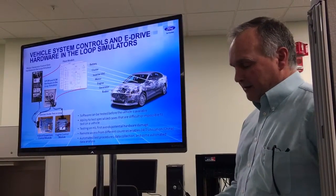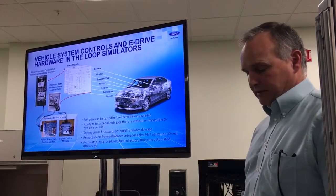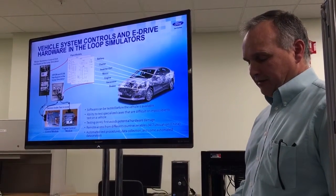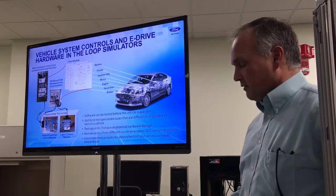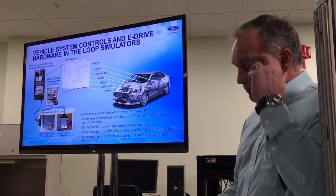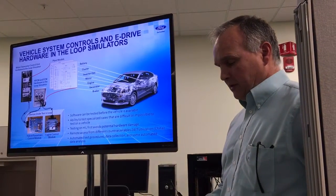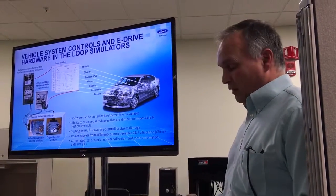By now you've probably gathered that the control system is complex and distributed across the vehicle. Developing and ensuring that the system is doing what it's supposed to is difficult and time consuming. To help make this task manageable, we make use of a hardware-in-the-loop system, or HIL system.